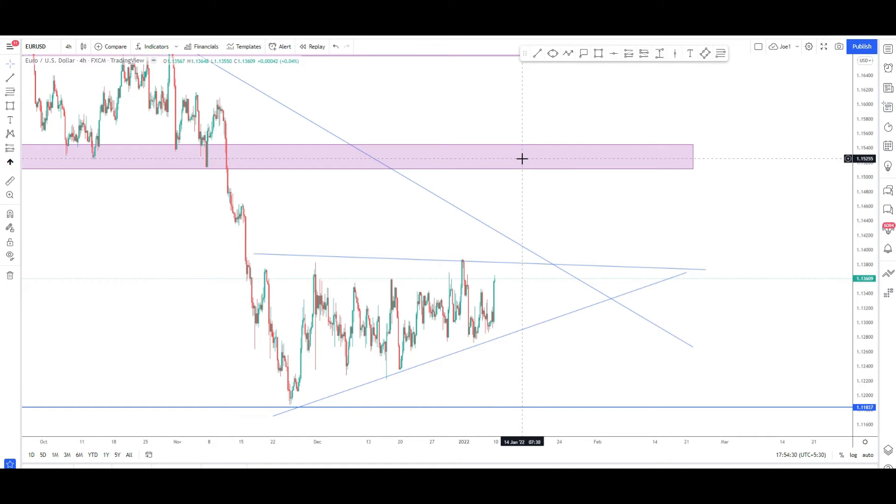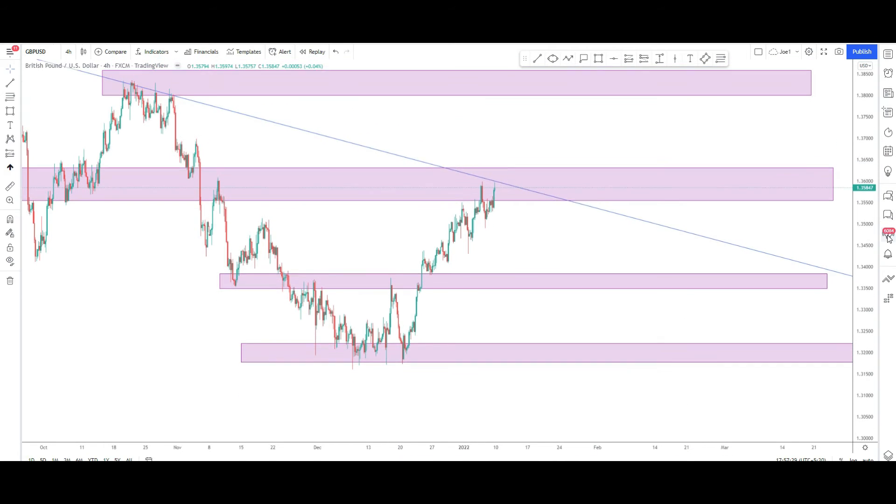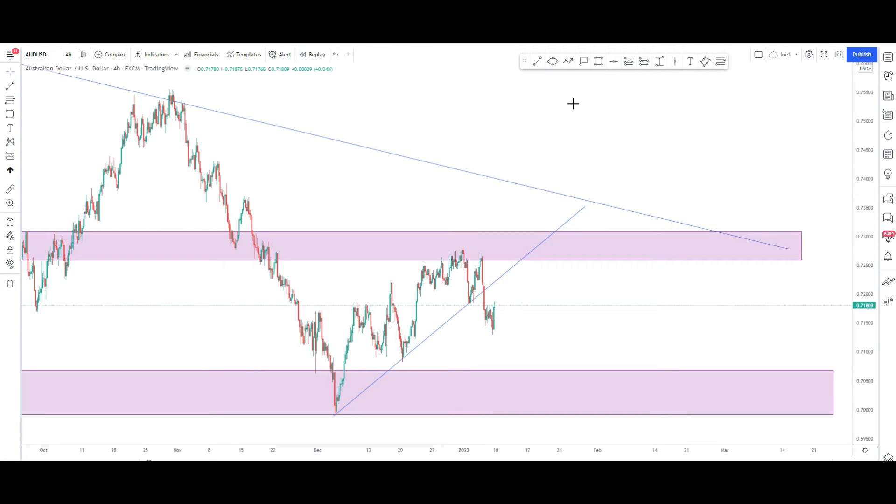Next, GBP/USD — similar situation. The overall trend is downwards, but for the last few weeks the market has reversed back and come to a previous support level which is now considered resistance, and it has also touched the point where it connects to the trend line. If it breaks this area it might continue up to 1.3830, and if it continues down as per the trend, the first area of support would be 1.3370 and the second area of support would be 1.3190.